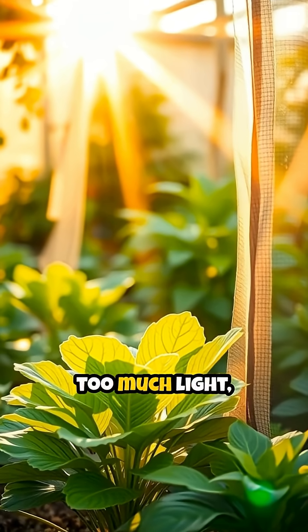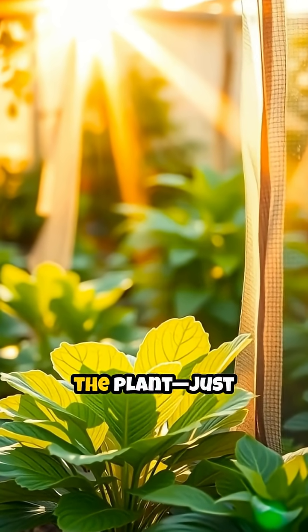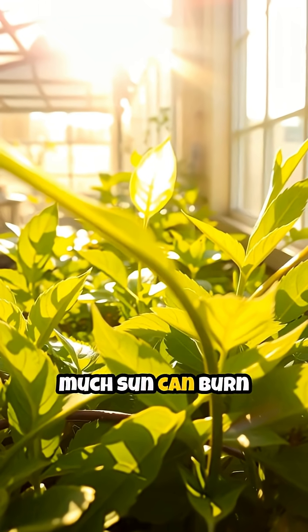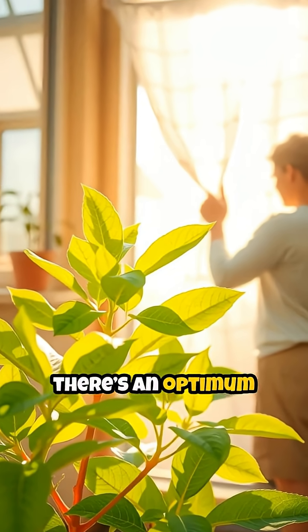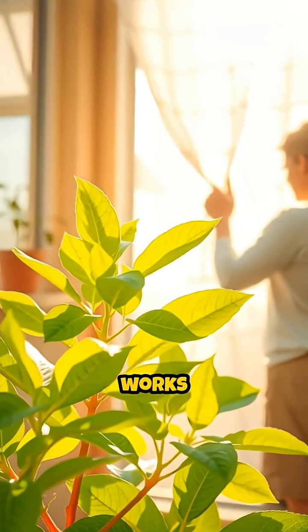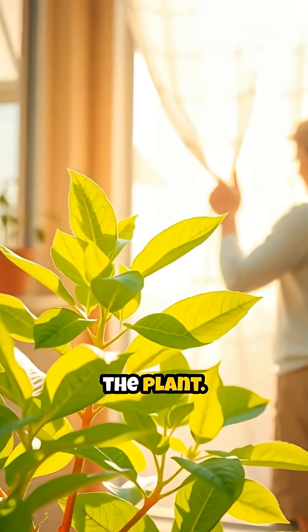But if there's too much light, it can overwhelm or even damage the plant, just like too much sun can burn our skin or make us feel dizzy on a hot day. That's why there's an optimum light level, where photosynthesis works the fastest without hurting the plant.